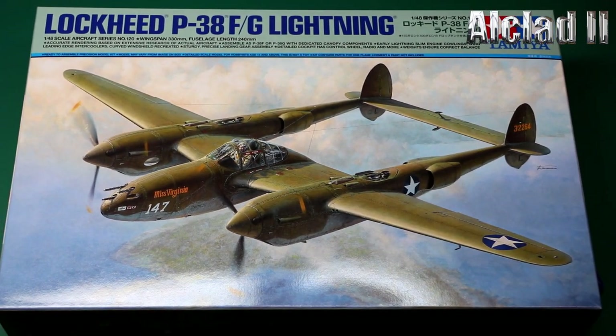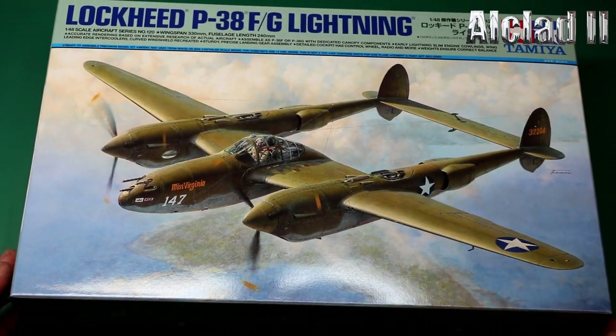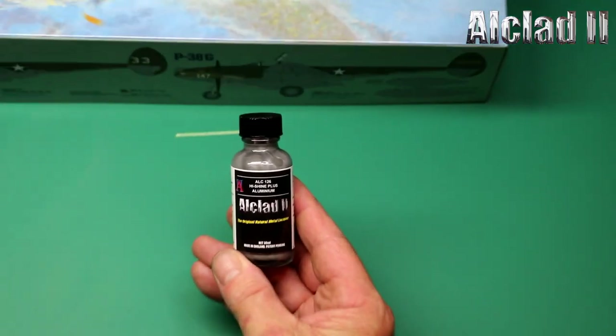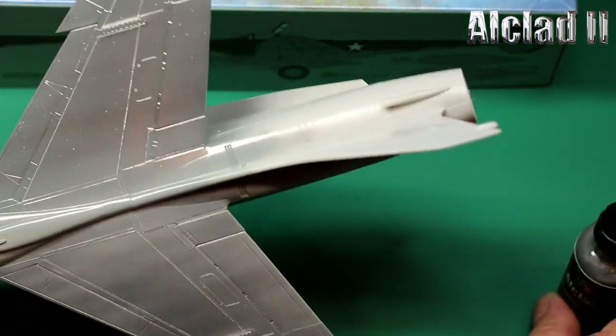So that was my impressions of the Tamiya Lockheed P-38 F/G Lightning. And I have to say it looks to be one of the best. High-shine aluminium — which is fantastic. And just to show you quickly what I'm talking about — there's the Corsair, I shouldn't have painted with it but I did.